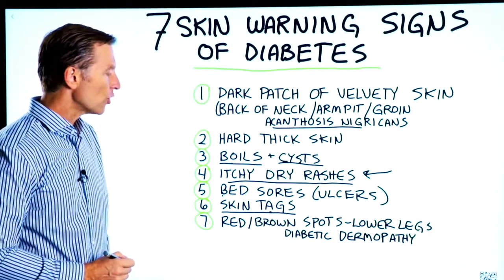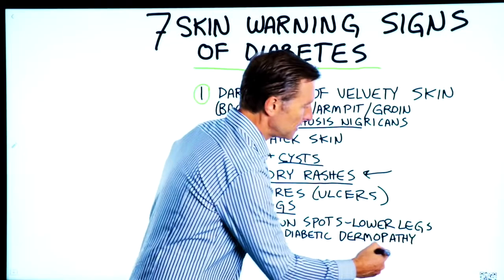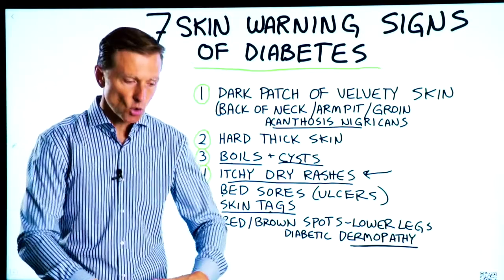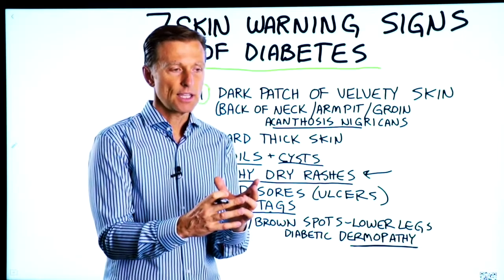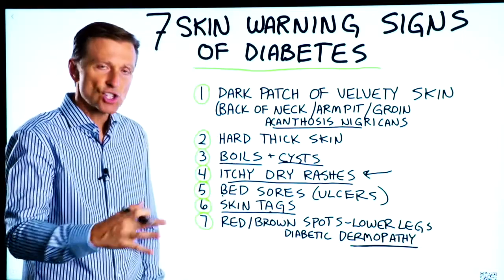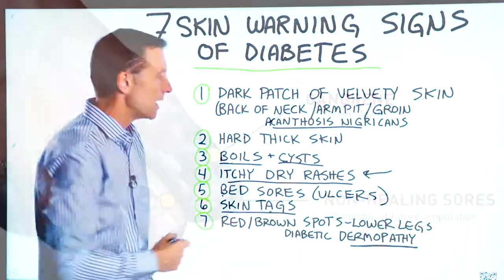Number seven: red or brown spots on the lower legs or your shin — that's called diabetic dermopathy. You're getting poor circulation in the lower part of your body, not to mention nerve damage in your feet. Many times, if you look at a diabetic's ankles or lower legs, you'll see edema, swelling, shiny skin, loss of hair, and these red and brown spots.